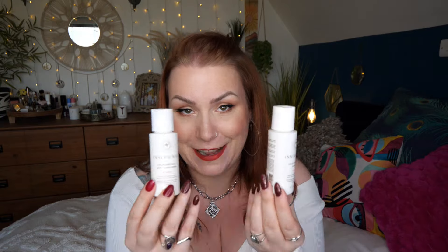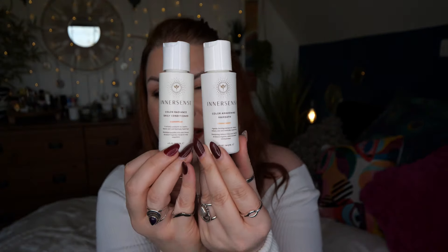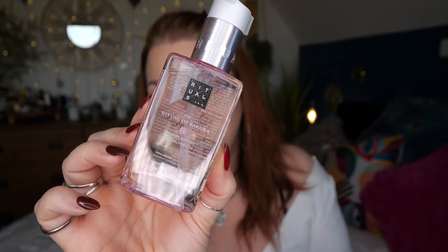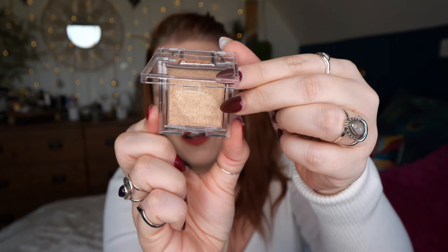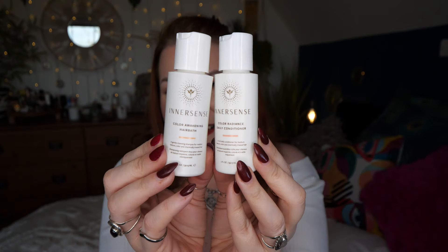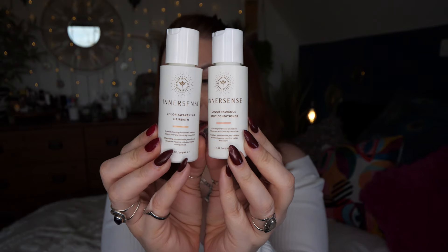If any of you have tried products from this brand, please let me know what you think. So to recap, this month's GlossyBox includes: the Ritual of Sakura hand wash, Medik8 Surface Radiance facial cleanser, Floss Brighten Up highlighter in shade Sunbeam, and the In'a'sense Color Awakening Hair Bath shampoo and Color Radiance conditioner.